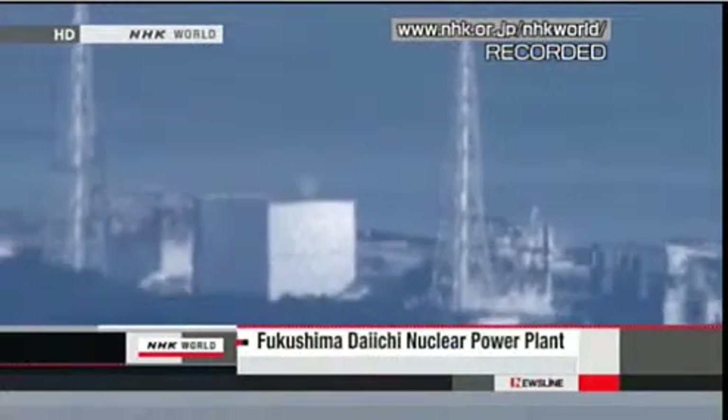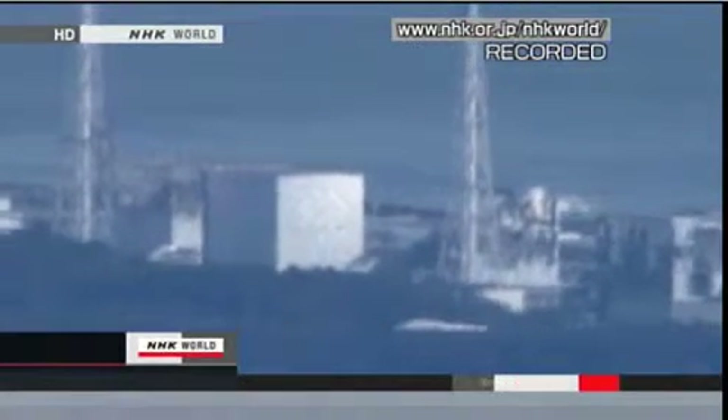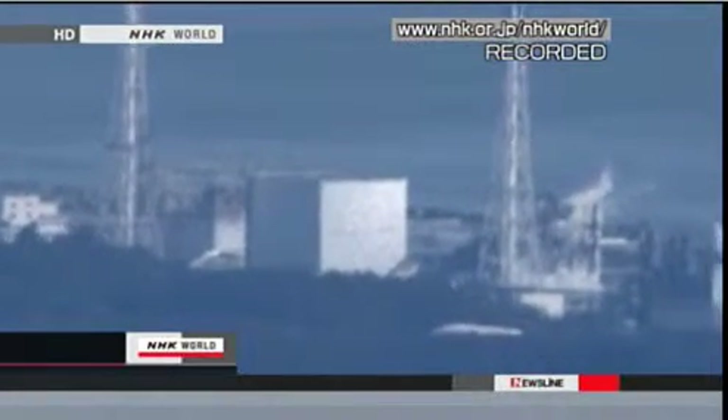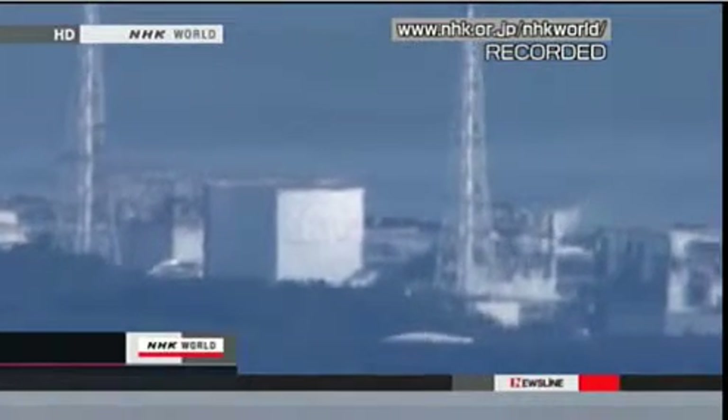From the number four building, white steam rose occasionally from the southern part where the building is believed to be damaged. What appears to be steam also rose from the number two building. It's difficult to determine exactly where it came from, but it may be from the damaged west side of the building.